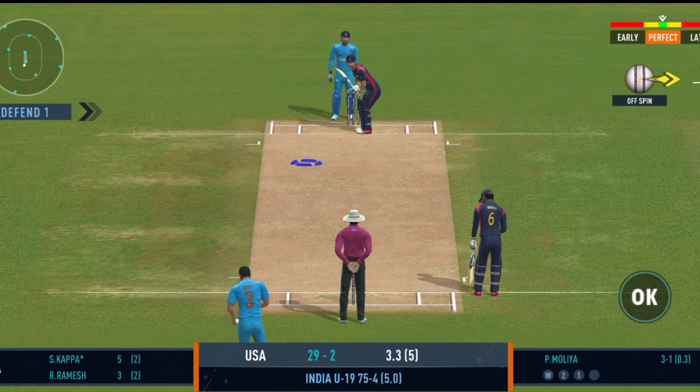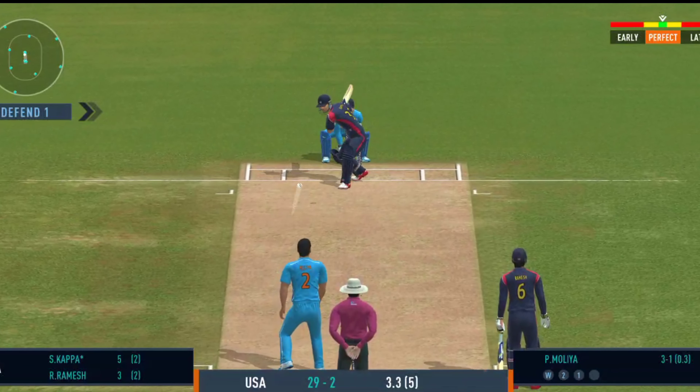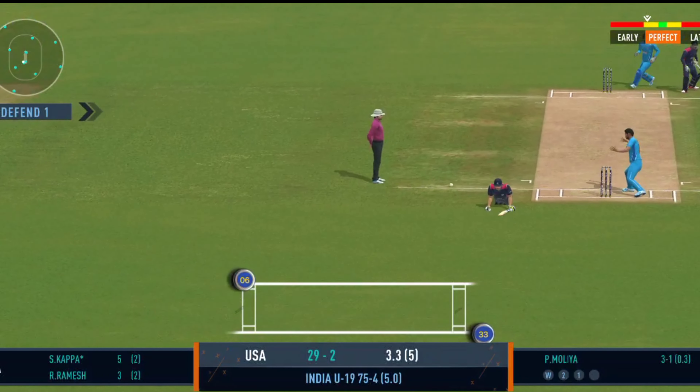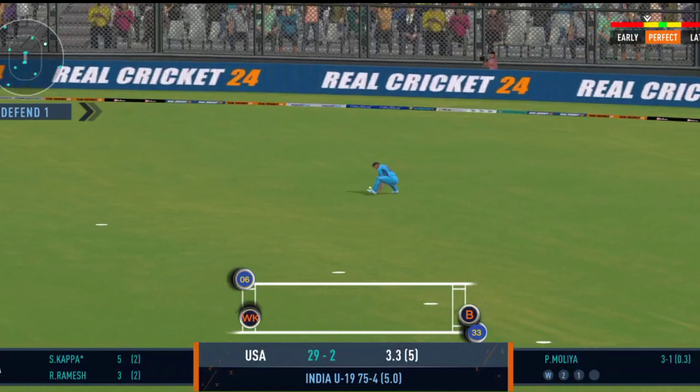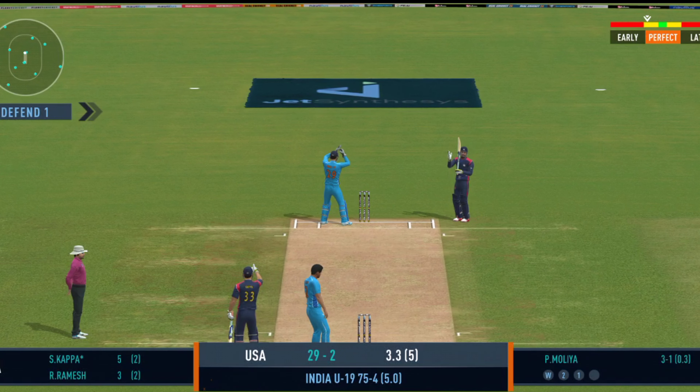He uses the crease well to play the spinners. Turned away for a single. Good backing up by the fielder — shows how involved he is in the game.